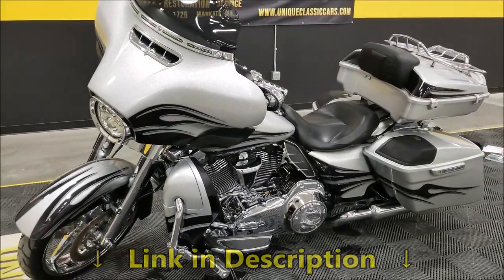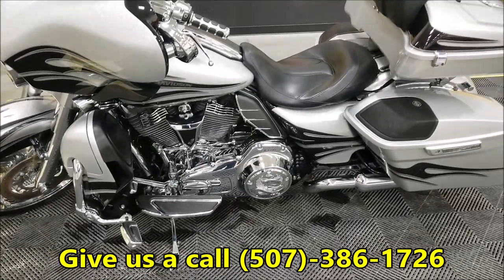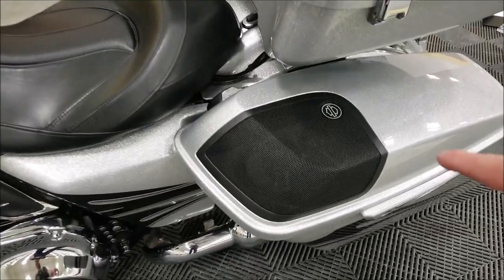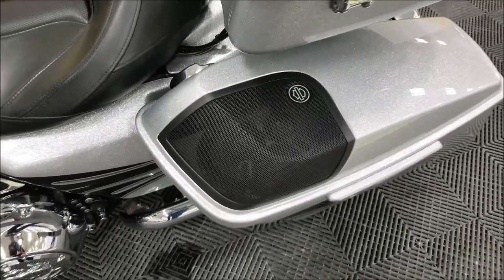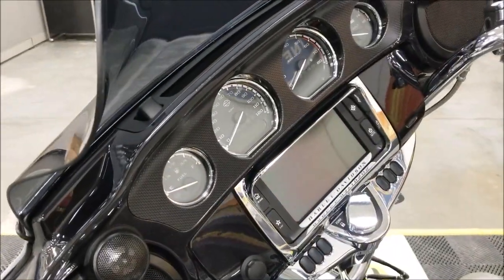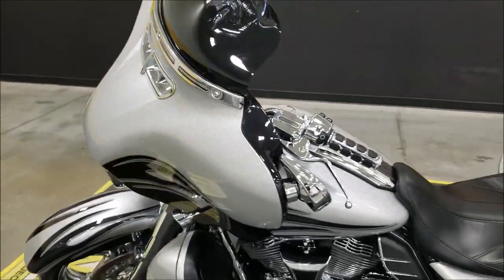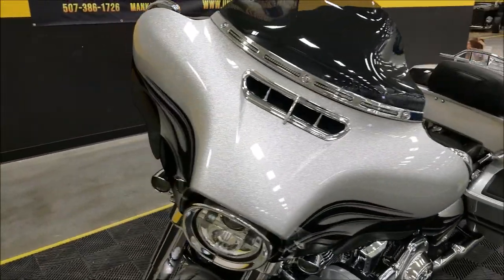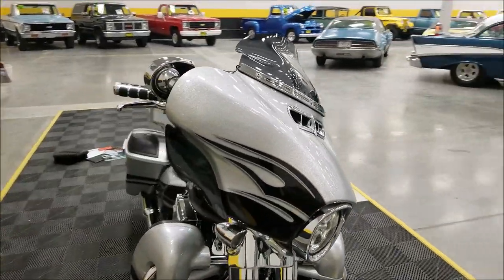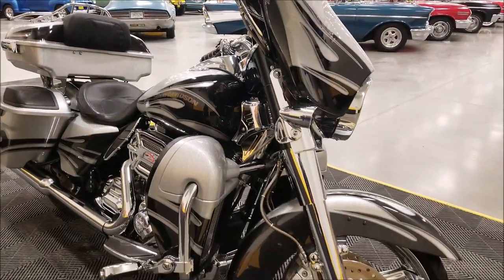Of course, 110 cubic inch Screaming Eagle engine. This one also has the boom box with the speakers in the rear, and then the six-and-a-half inch touchscreen navigation and radio. This particular bike's got a little over 5,000 miles on it — we'll fire it up and check out the miles here in just a bit. That 110 cubic inch engine is paired with a six-speed transmission on the 2015 Harleys.